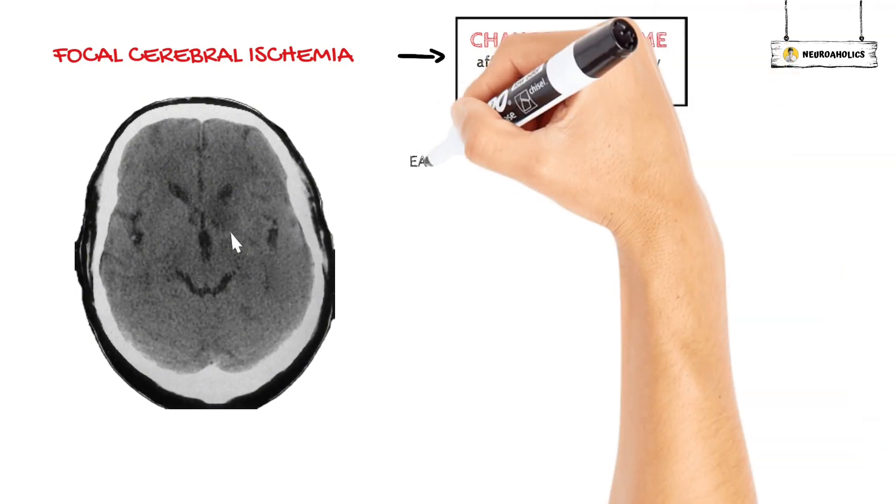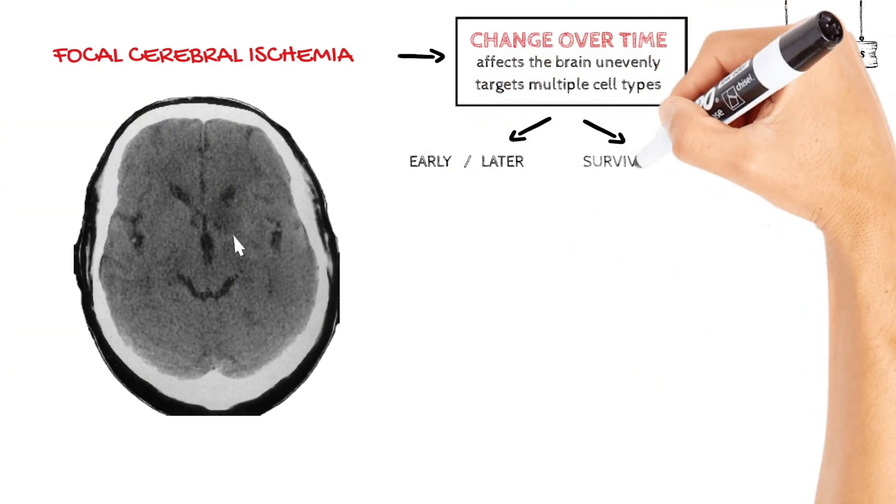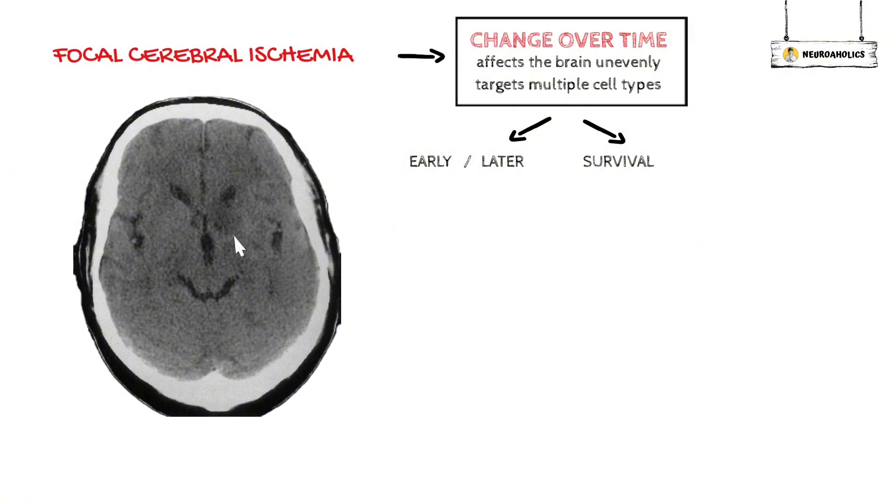Some of these are thought to happen early on in a stroke, while others are thought to happen later. Also, some routes help tissues stay alive or regenerate, while others contribute to ischemic injury.